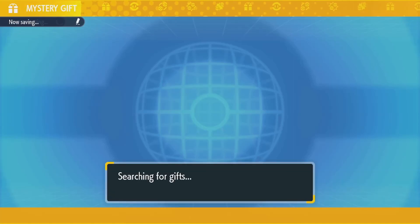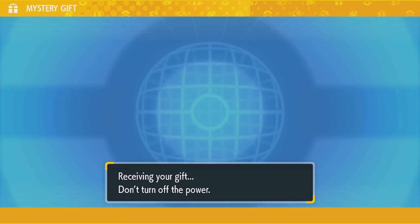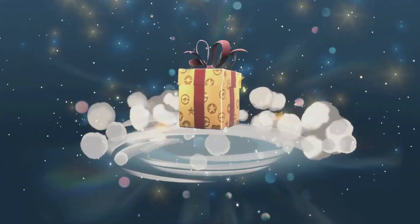Once it verifies it, it searches for a gift and then you will be gifted sandwich ingredients, which is pretty awesome. It's a good little start for your sandwiches, because a lot of people do use sandwiches to breed and get extra Pokemon encounters. It's a nice little kickstart for your collection without spending too much money.